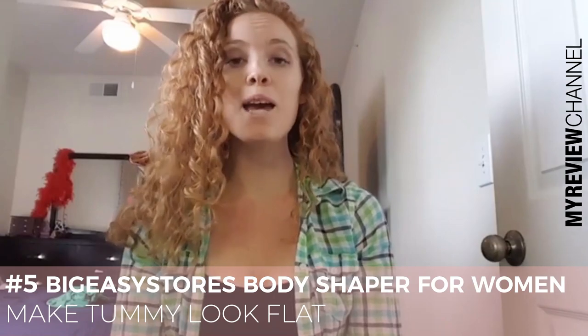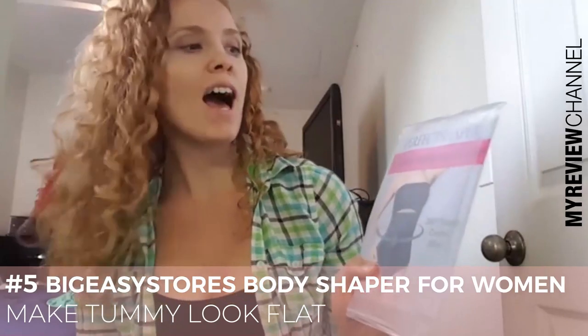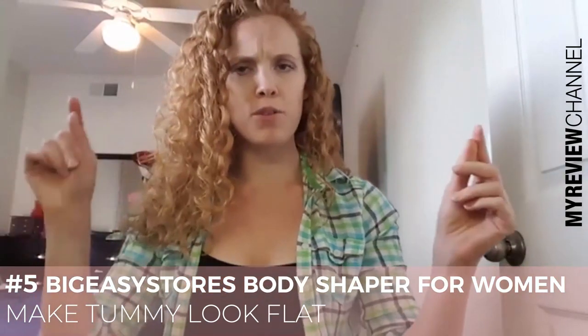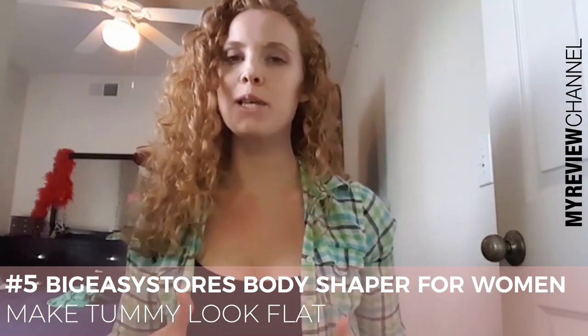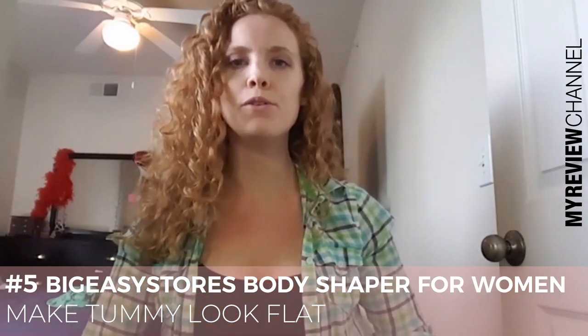I am super excited to share my review for the Perfect Shaper High Waist Body Shapewear 360 Panties. I got the medium to large size and it worked out perfectly. I wanted to show how awesome it looks, especially if you wear a tight shirt where you have a little bit of love handles or a little bit of a tummy bulge.